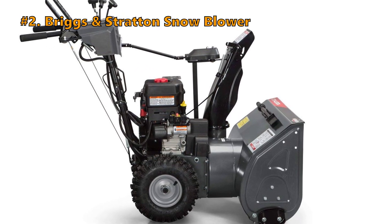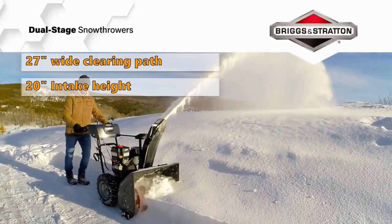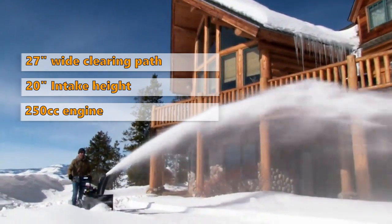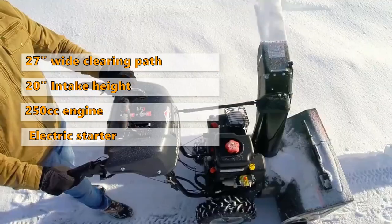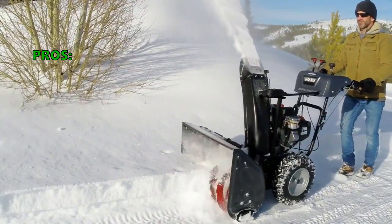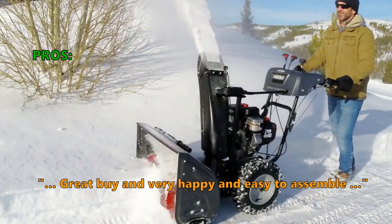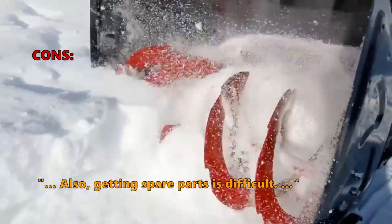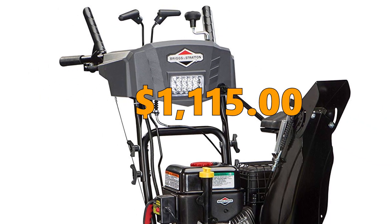Number 2 is the Briggs & Stratton Snowblower. It has a 27-inch wide clearing path with a 20-inch intake height. It comes with a powerful 1150 Snow Series 250cc engine for 11.5 foot-pounds of torque. It has a friction disk drive system and is equipped with an electric start for effortless starting. There is a 3-year limited equipment and engine warranty from Briggs & Stratton. Customers say: great buy, I am very happy, and it is easy to assemble. The controls are intuitive, well placed, and easy to use. Some customers found that getting spare parts is difficult and the product is not easy to assemble. You can get the Briggs & Stratton Snowblower for $1,115.